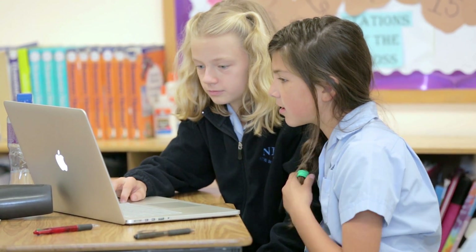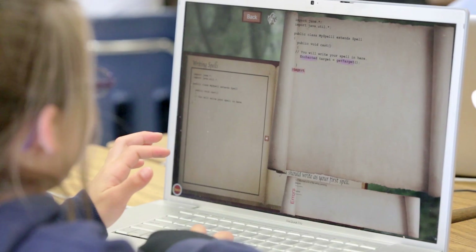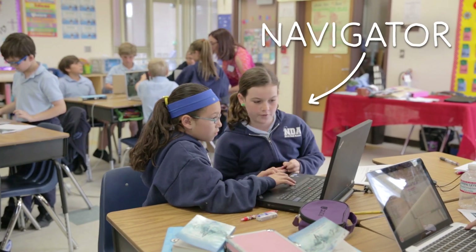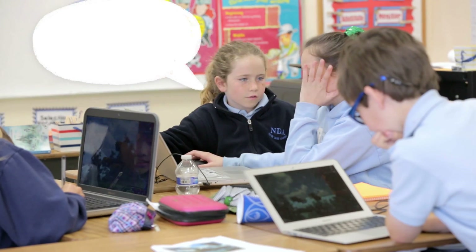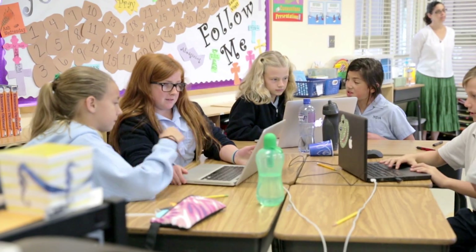Pair programming is an industry standard practice. You have two people on one computer — the driver is in charge of the keyboard and mouse and really focuses on the low-level things, typing everything in and getting everything to work. The navigator is then able to focus on the higher-level things. Not only is it an industry standard practice that we want them to start working on, but because they have to articulate what it is that they want, they start to use the language of computer science a lot more expert-like. We have them switch every two minutes just because it's all about building something as a team.